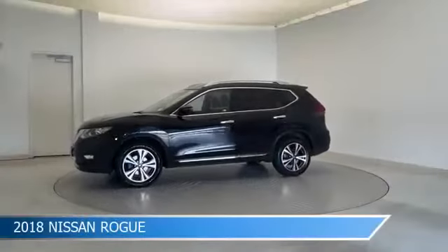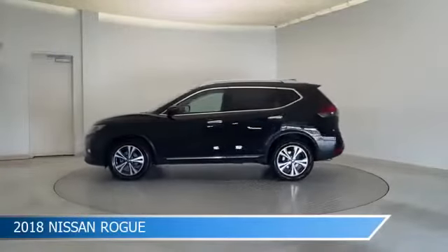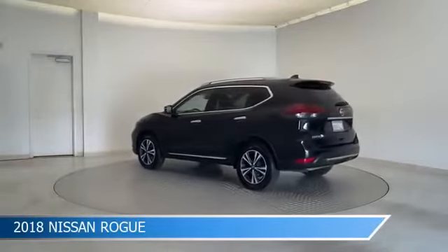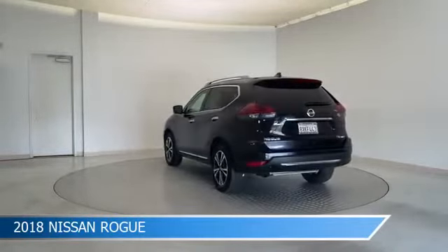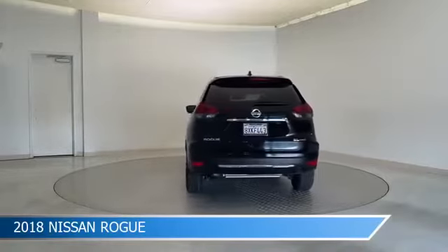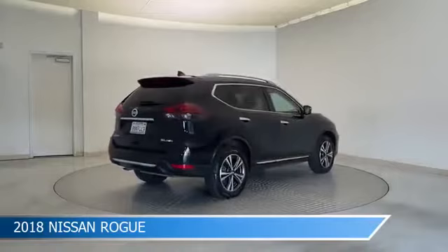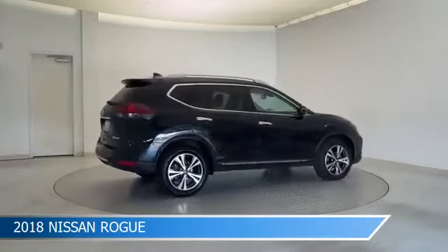Take a look at this 2018 Nissan Rogue, equipped with a CVT with Xtronic transmission in magnetic black. This car comes with some great features including all-wheel drive, brake assist, Android Auto, anti-lock brakes and more. Come in and check it out today.